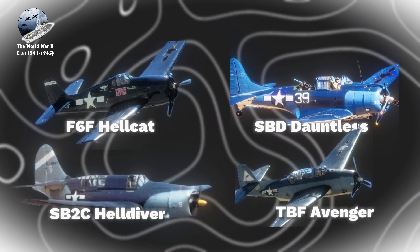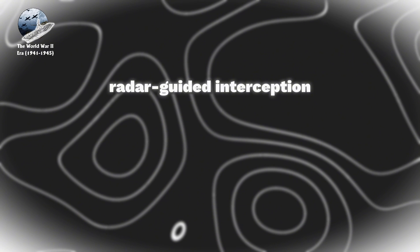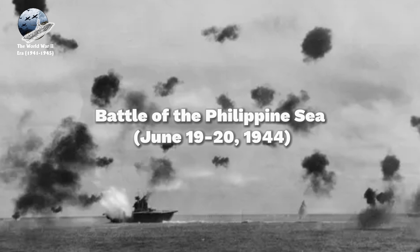The TBF Avenger torpedo bomber also entered service. Operational capabilities were revolutionized by introducing radar-guided interception, coordinated strike packages, and enhanced night operations. These advancements culminated in the massive carrier battles of 1944, including the Battle of the Philippine Sea, June 19–20, 1944.